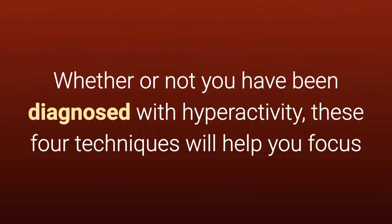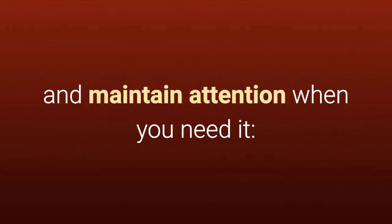Whether or not you have been diagnosed with hyperactivity, these four techniques will help you focus and maintain attention when you need it.